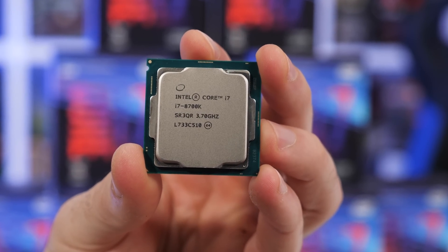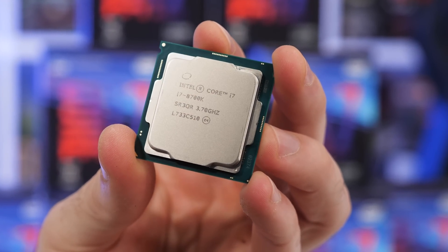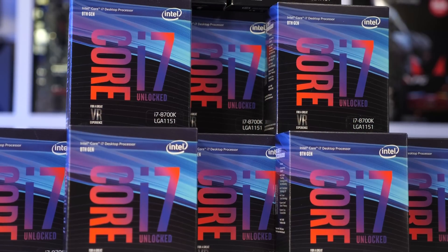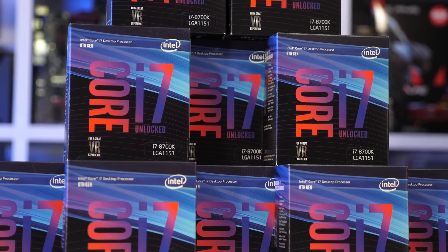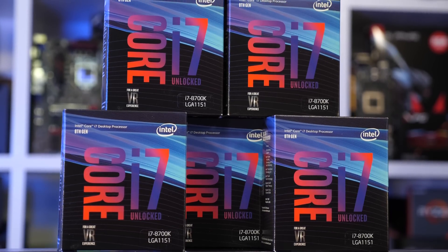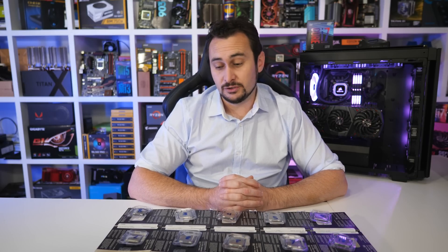If the average retail CPU only did 4.7 to 4.8GHz, maybe even 4.9GHz, then sure, that would be a problem. But with 5GHz looking almost guaranteed, assuming you have a good motherboard and cooling, it's hard to see what all the fuss is about. The results from our 10 retail CPUs are by no means conclusive — we only looked at batch L733 — and there's still a chance you could get a CPU from this batch that only does 4.9GHz, or one that'll do 5.2GHz or maybe even better. Silicon lottery.